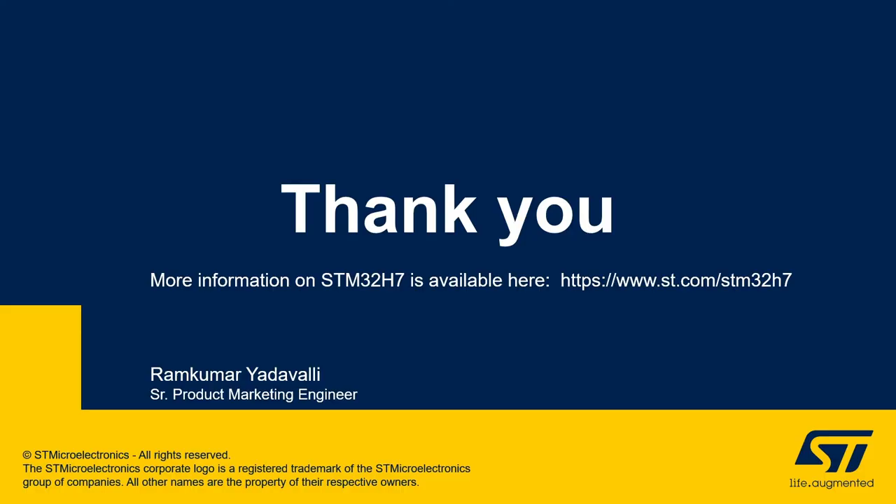Thank you very much for your attention. For more information on STM32H7, please go to www.st.com/STM32H7. Thank you.